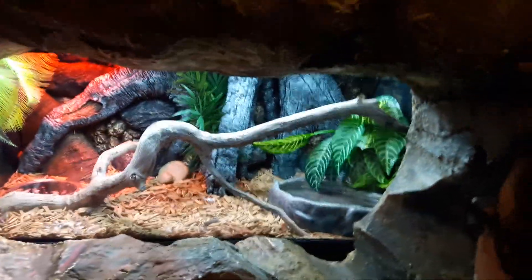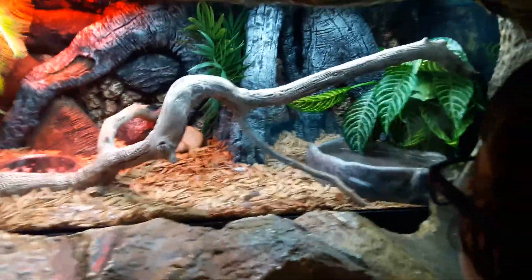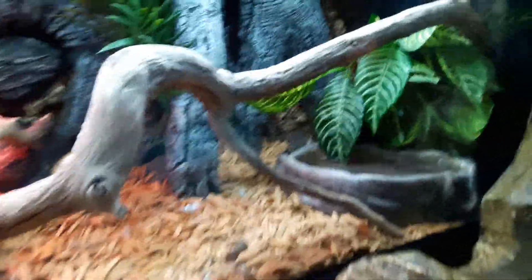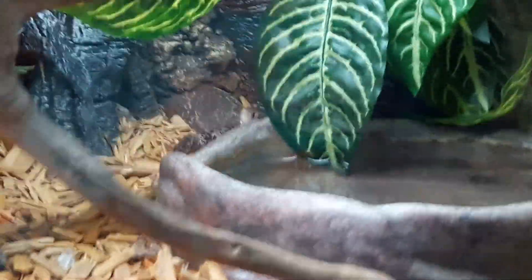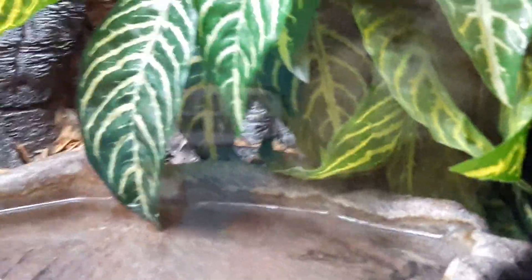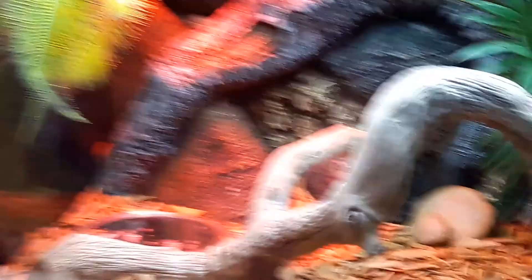Over here is a Wutong Skink, and he's way back behind his water dish. You can better see it from over here — you can see his tail right in between those leaves. He's way back there, kind of hidden. Alright, let's see what else we can find.